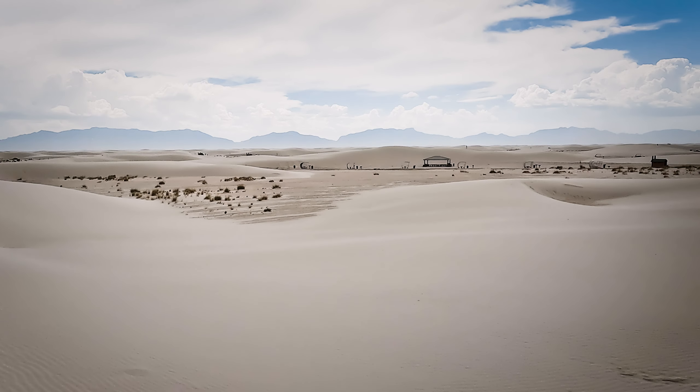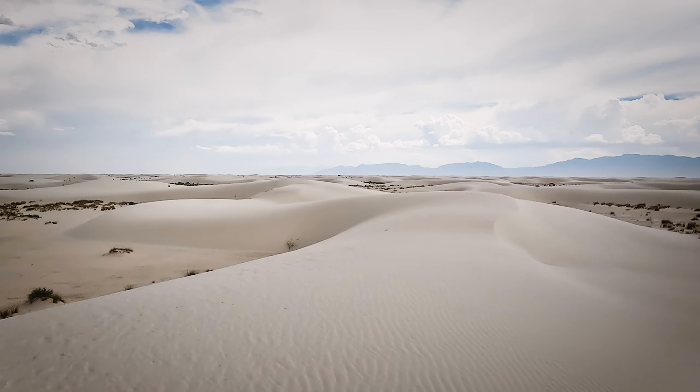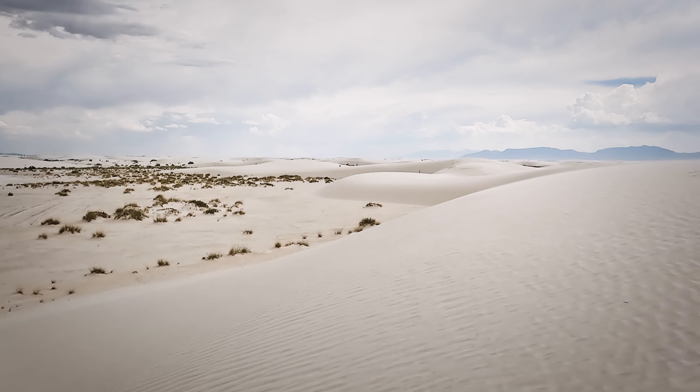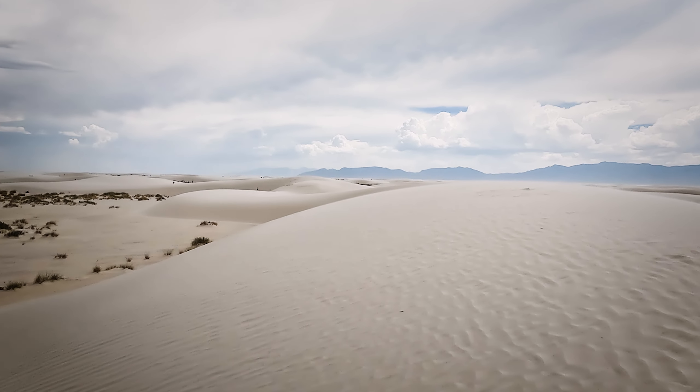Located in southern New Mexico, White Sands National Park offers visitors a chance to explore a vast and otherworldly landscape. Home to the largest gypsum dune field in the world, covering 275 square miles of Chihuahuan Desert terrain.